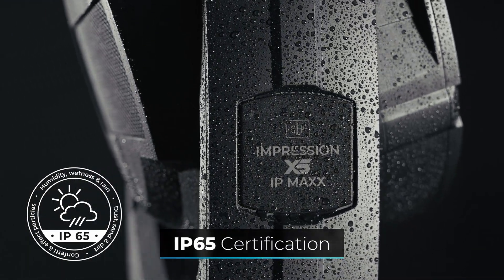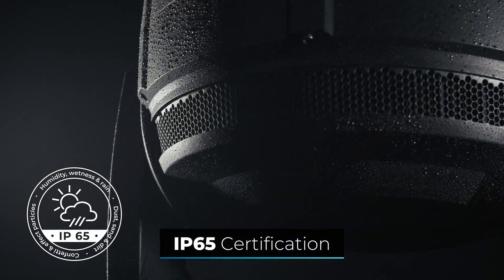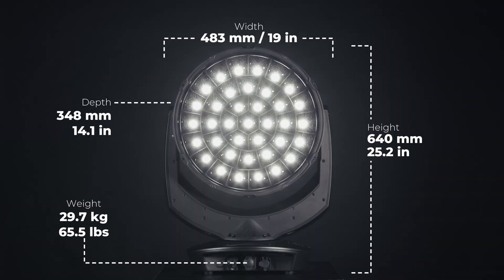Thanks to the IP65 certification, the fixture can be used both indoors and outdoors in any weather. The compact design, with a weight of less than 30 kilograms, is designed for easy installation and standard pre-rigged truss systems.